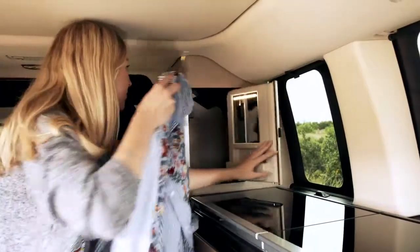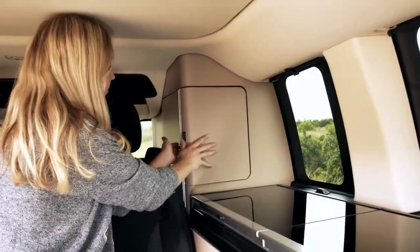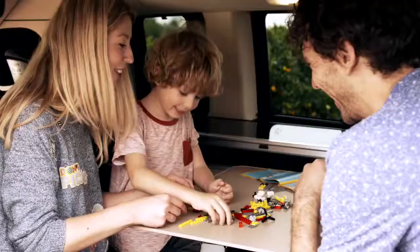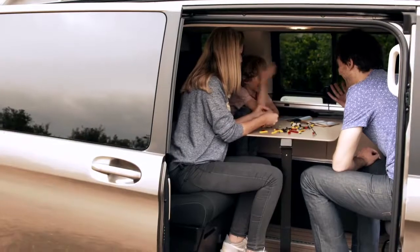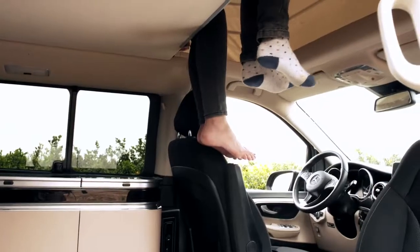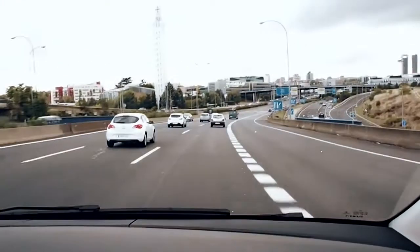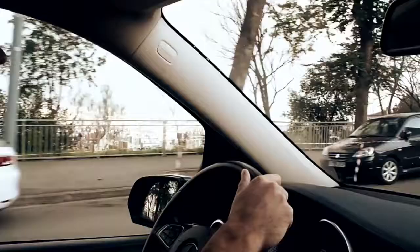The great thing about the Marco Polo is there's so many hidden storage spaces that you would just not think about, especially when you're traveling with a small person and they've got all of their toys and their clothes. Inside it's so spacious, it's really easy to drive, and the navigation is great, which is perfect when you're traveling around somewhere you don't know the roads — and it's really comfortable.